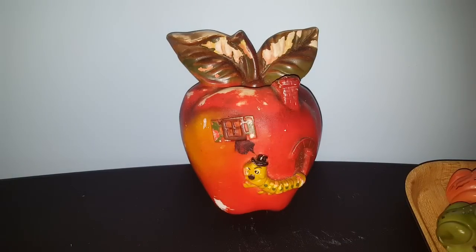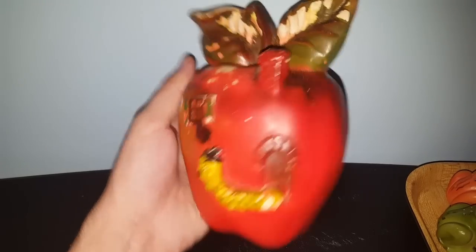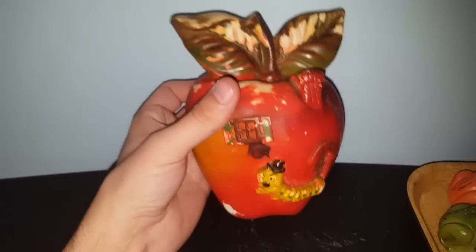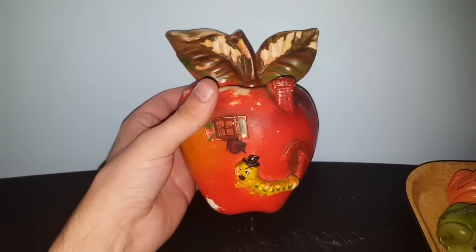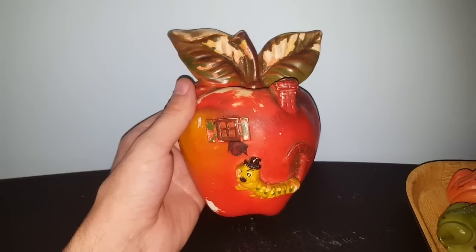I completely forgot about this awesome chalkware apple. If I haven't said it before, I absolutely love apples — they're my favorite fruit. This one is really cool because it's in the shape of a house with a little worm coming out of it, and it's hollow on the inside. The lady originally had it for two dollars, but after we got talking she said to take it off her hands for a dollar. I think this will look great in the kitchen someday. And a quick note — I think this apple may have been used for string at some point because it has a really hollow deep ditch in it.